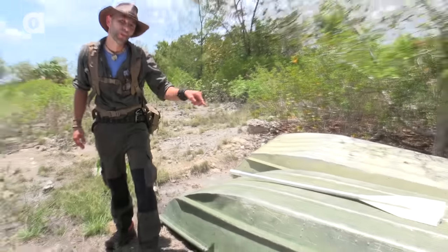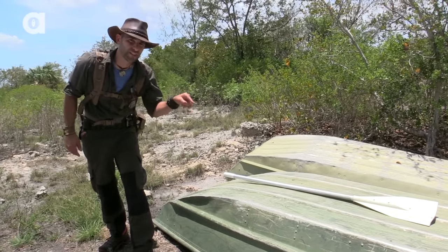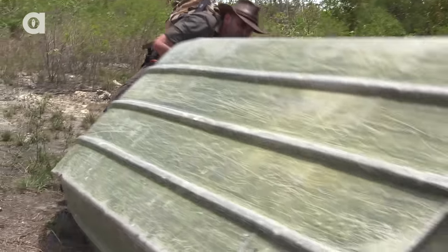I'm Coyote Peterson, and hiding underneath that old boat is a creature that's gonna make your skin crawl. Oh, right here — big one.